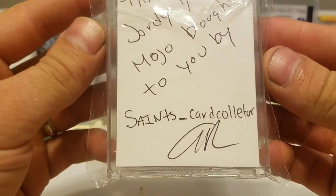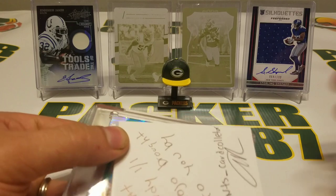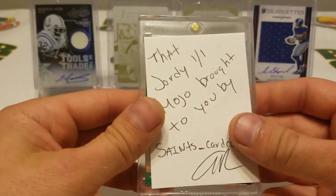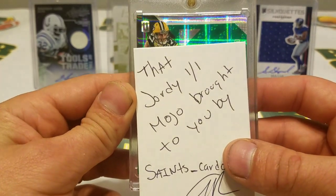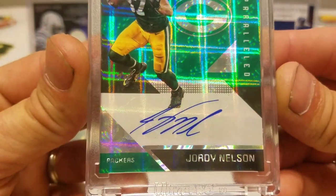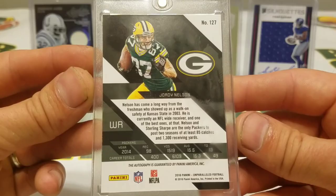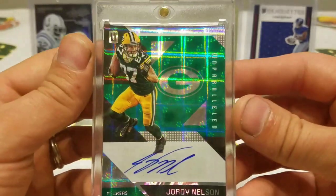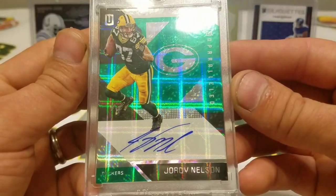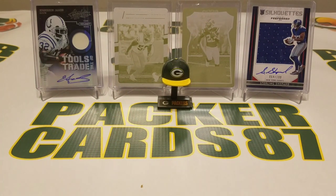This one is from Saints Card Collector. He got another mojo pack and hit me up saying 'hey man, look at this card.' This is from Unparalleled — a Jordy Nelson autograph, one of one. Slick looking card, exactly as advertised, arrived in the same condition it left in. Very nice card to add to the PC. Thank you for that, Saints Card Collector — always a pleasure doing business with Anthony.